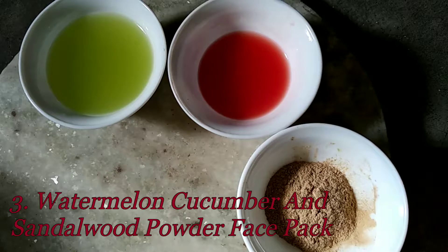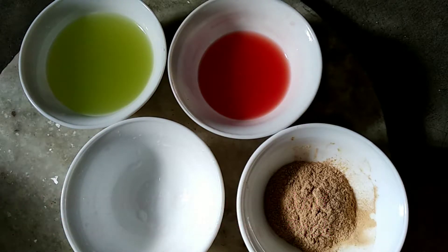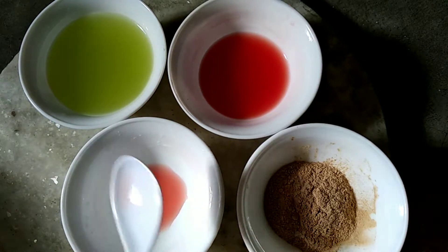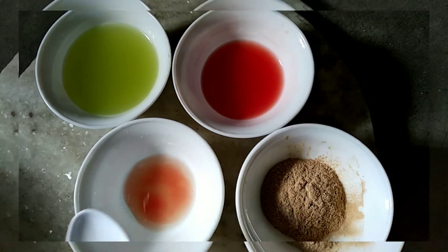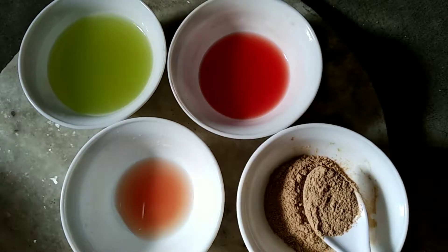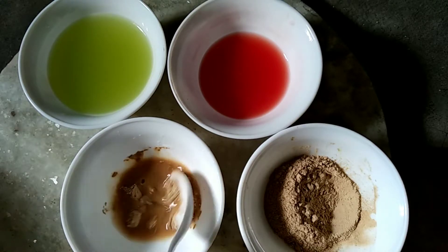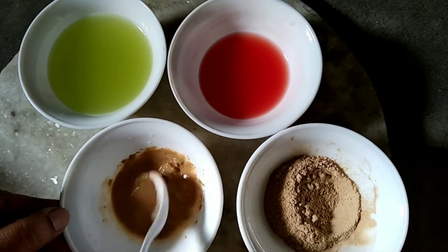Number three: Watermelon, Cucumber Juice, and Sandalwood Powder Face Pack for clear and naturally glowing skin. At first take one teaspoon watermelon juice, one teaspoon cucumber juice, and one teaspoon sandalwood powder and mix it very well. This is a great face pack for summers, as watermelon shrinks skin pores, thereby avoiding excess oil secretion.